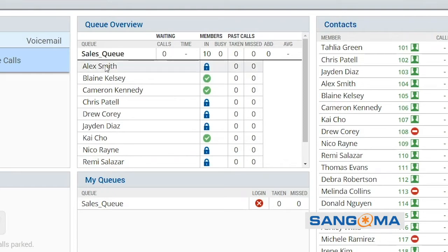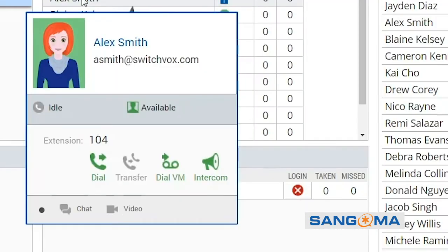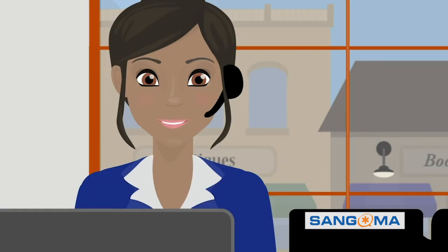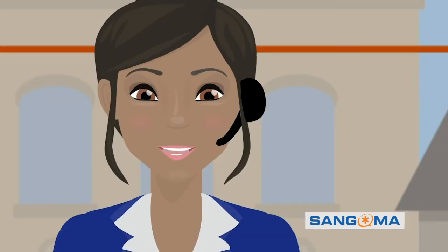Now let's see who's who in the queues. There's Alex. Alex is also a Switchvox Pro. Switchboard makes my life easy — point-and-click easy. So easy, it's almost fun.